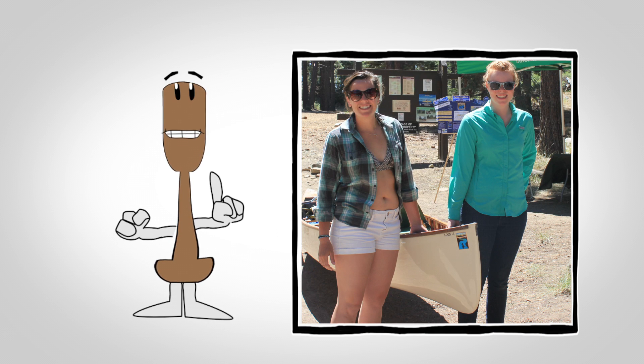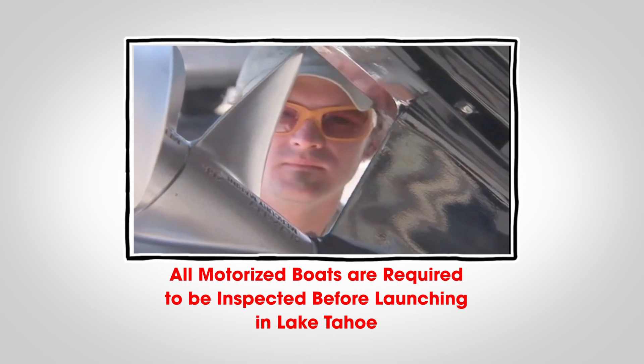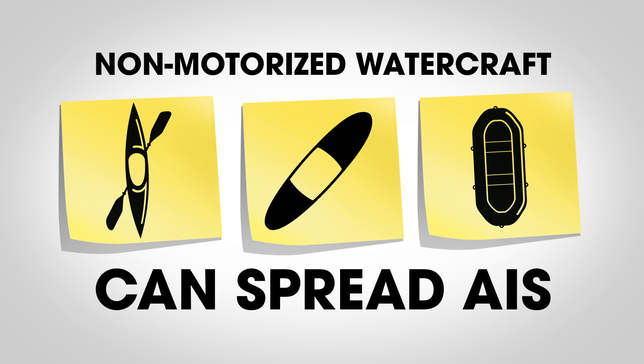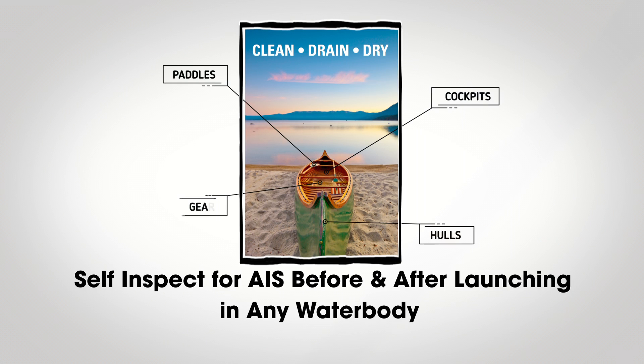That's where you come in. All motorized boats are required to be inspected before launching in Lake Tahoe. Non-motorized watercraft, such as kayaks, paddle boards, or inflatables, can all spread AIS, and users are encouraged to self-inspect for AIS before and after launching in any water body.